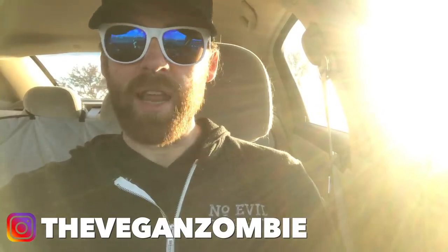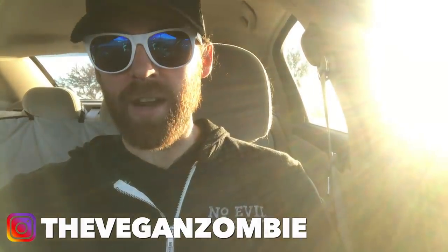Hey guys, what's up? It's Chris. I'm at Target again — another Target video, I know. But today we're going to go in and see what new products they have. This is a 'what's vegan' video, not a 'what's good for you' or 'what's healthy for you' video. We're just looking for vegan products at Target so you guys know what Target carries.